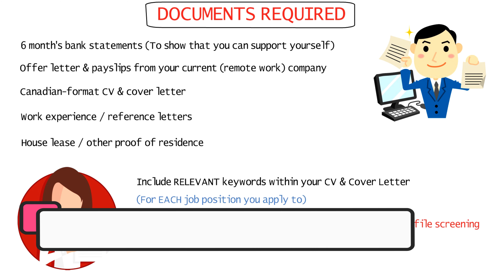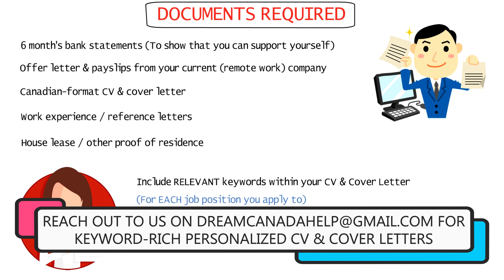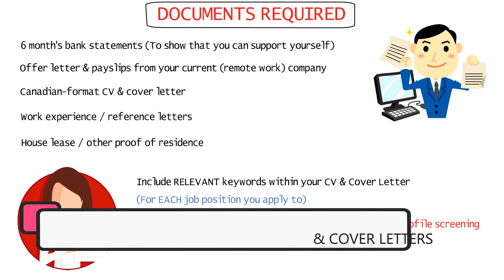If you don't know how to edit your CV and cover letter in the Canadian format and include all the relevant keywords, you can get in touch with us via email to get your personalized Canadian CV and cover letter, which will of course be a paid service.